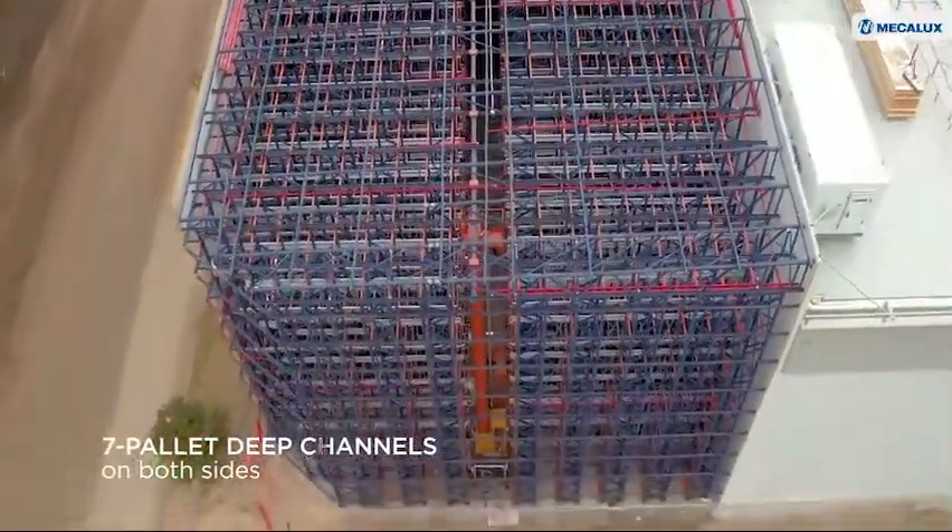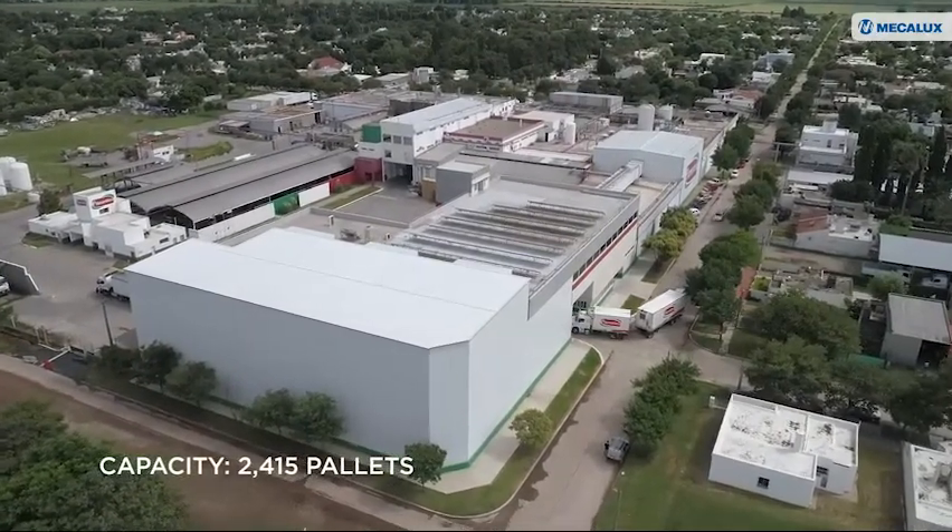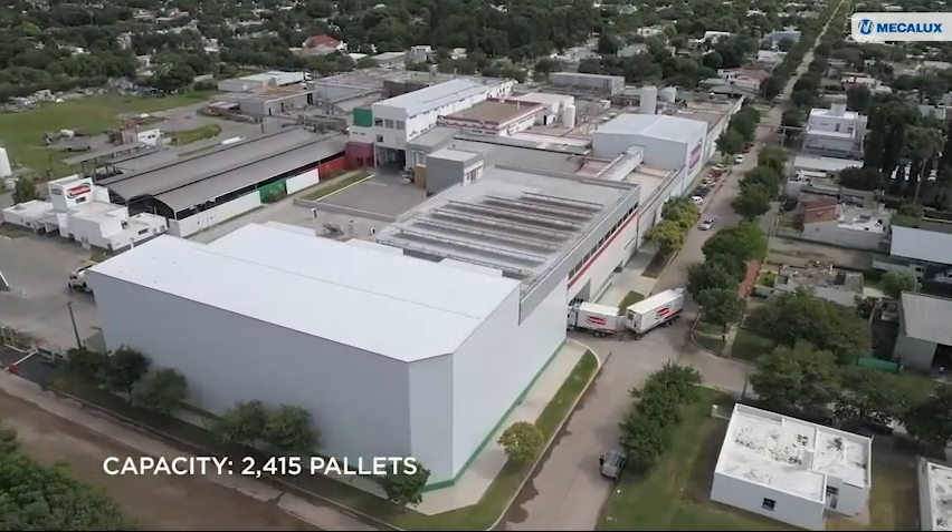Taking all of this into account, Mecalux built a two-story cladrack warehouse with a capacity for 2,415 pallets.